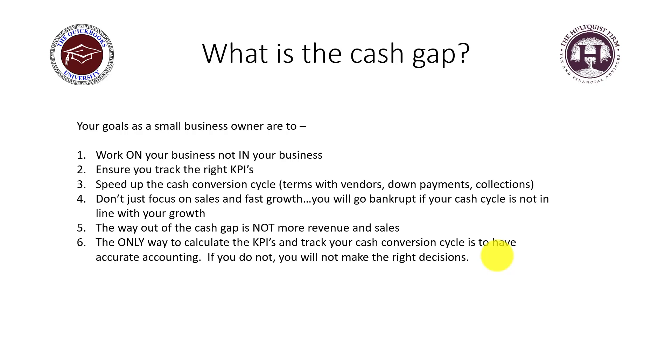How do you do that? Get terms with vendors — if vendors give you 30-day terms, you've shortened your cash conversion cycle by 30 days. Get down payments from customers; get some money up front before you start a job. And pay attention to collections — watch your accounts receivable like a hawk, don't let people go past due, and assess finance charges to collect that money.